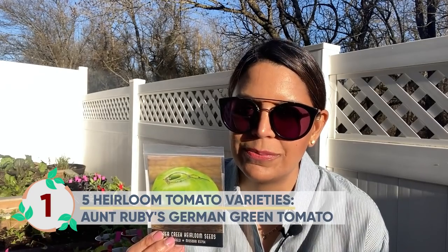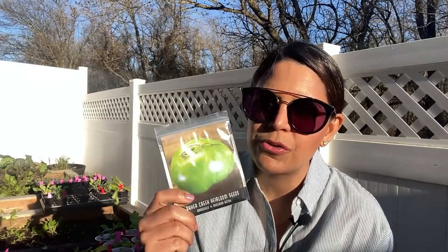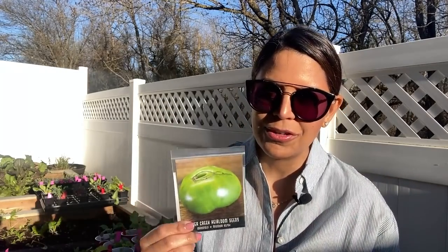My most favorite variety is Aunt Ruby's German Green tomato — my quintessential tomato that I will always grow every year. It ripens to a beautiful green color, stays green, and tastes amazing with the most classic tomato flavor I've ever tasted. It grows large, meaty, and very juicy. I love to eat it in a tomato sandwich — two slices of white bread smothered with butter and a thick slice of this green tomato. The only challenge is that since it stays green, it can be hard to know when it's ready; just give it a gentle squeeze, and if it's not too soft, enjoy it.